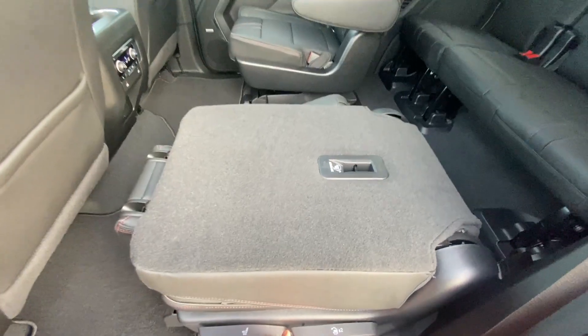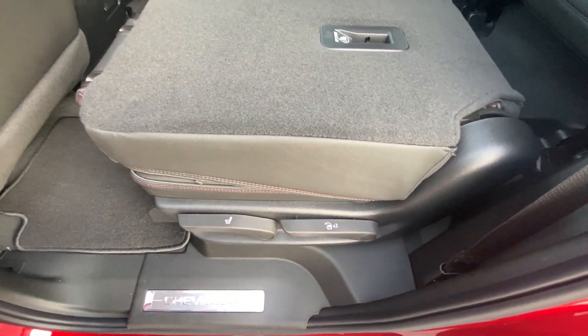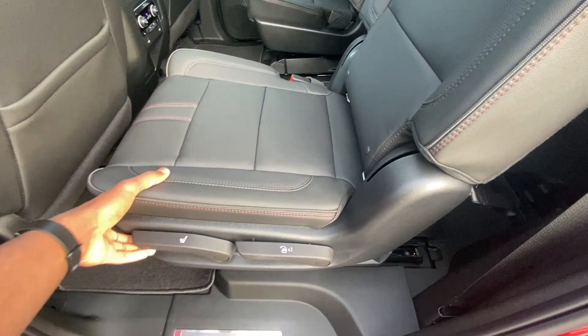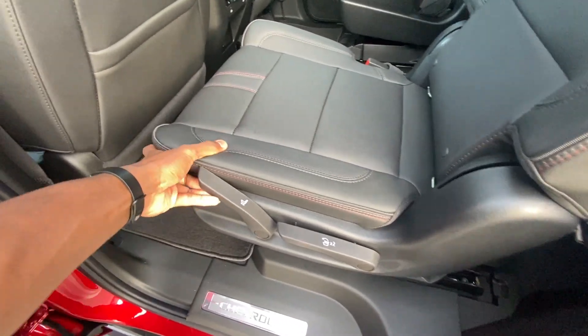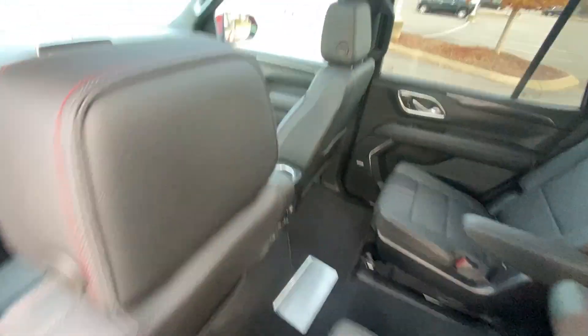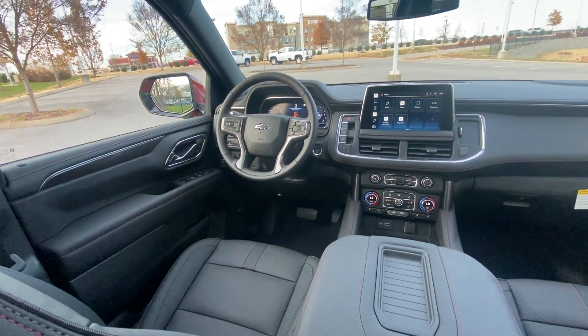Under the rear seat — this one's folded down — to fold it down you just hit this button twice, and to put it back up you just lift on it, which requires a little bit of effort. To slide it back and forth, you pull up on this lever and push. I'm 6'3" and that's the legroom I have, with the seat adjusted for my size.